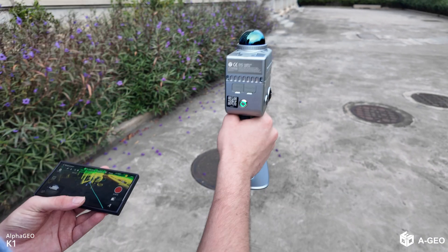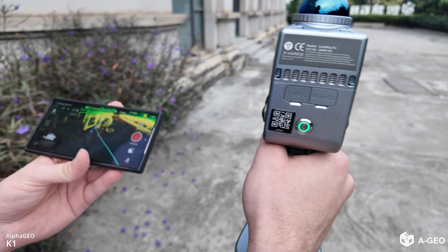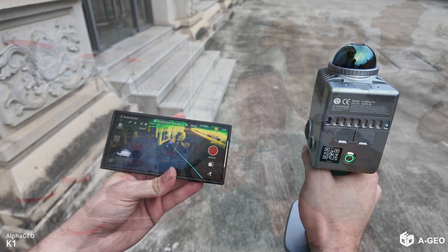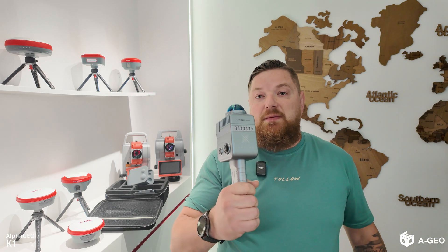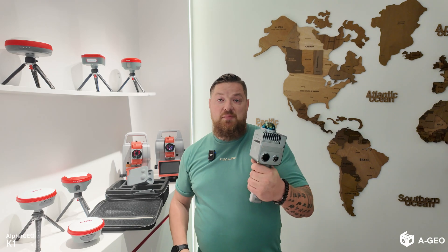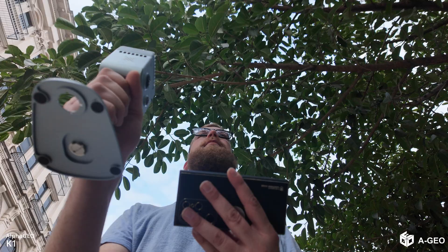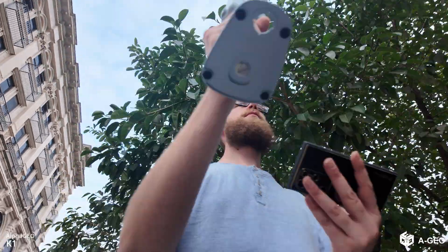The K1 is designed for easy operation, enabling anyone to become professional in 3D scanning and modeling. The LiDAR itself is equipped with a 40-line LiDAR at a remarkable point rate of 200,000 points per second. The K1 captures rich detail with a 360-degree horizontal laser view, achieving an accuracy of plus or minus one to two centimeters and a measuring range of up to 40 meters.